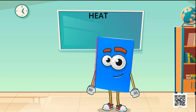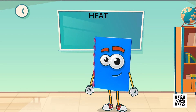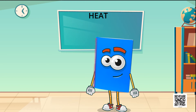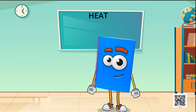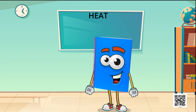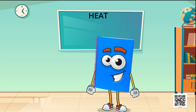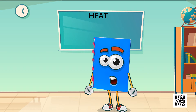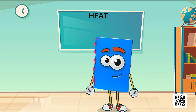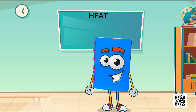Children, can we find out whether an object is hot or cold by touching it? You will say that yes, by touching an object we can find whether it is hot or cold. But how do we decide which object is hotter? Is our sense of touch reliable when we compare two objects? In today's lesson, we will try to find out the answer to this question.